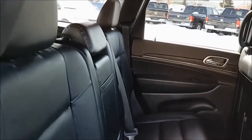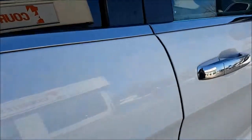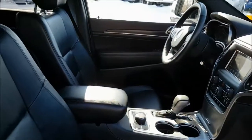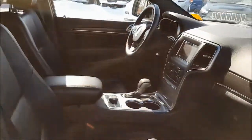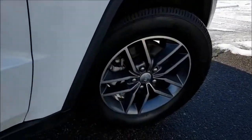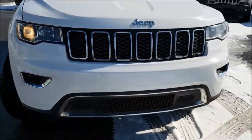This Jeep has been fully inspected and it does have a full CarProof. It's been 5-star cleaned to look like a brand new vehicle. Don't miss your opportunity to take this practically brand new Grand Cherokee home.